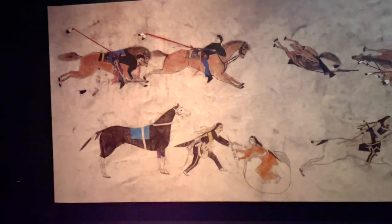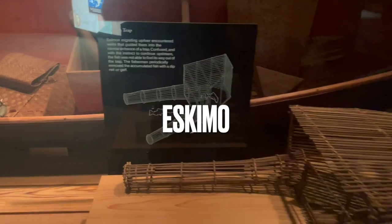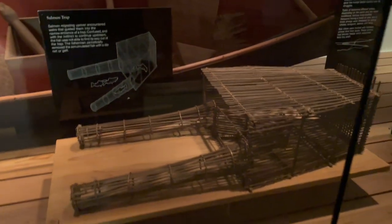A Cheyenne artist of the Great Plains painted this Buffalo Hide painting showing warfare between the Cheyenne people and the Europeans — this type of warfare continued for over 400 years. Now we're on to the Alaskan Indians. This is a salmon trap.